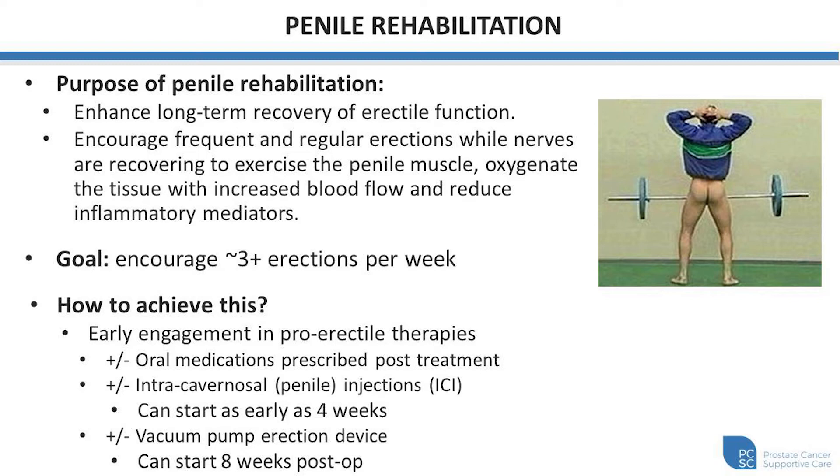Our goal from a functional standpoint is to encourage roughly three or more erections per week following treatment to encourage that blood flow, exercise of that muscle, and maintaining as healthy of a penile muscle as possible. So how do we do this? It's achieving some of these erections through various forms of erectile therapies. We often start with oral medications such as PDE-5 inhibitors, which is the class of medication that includes common erection medications such as Viagra, Levitra, Cialis, etc.